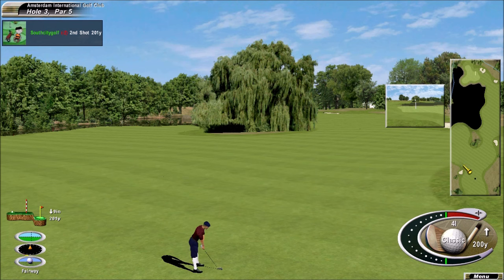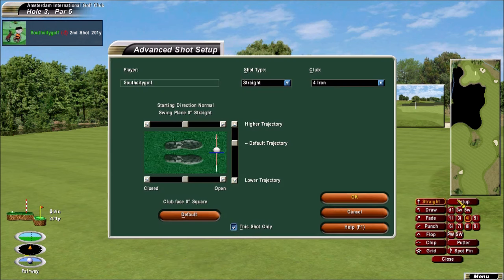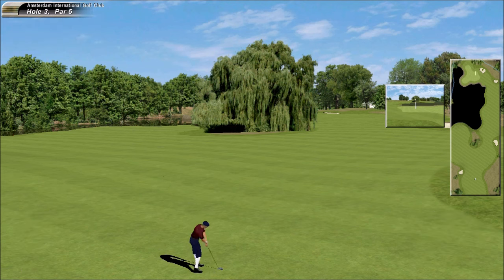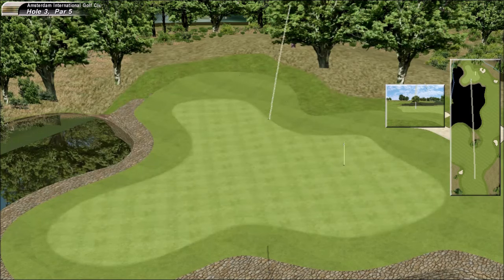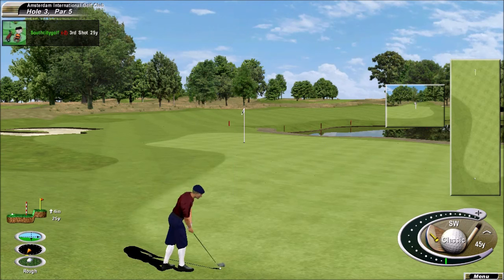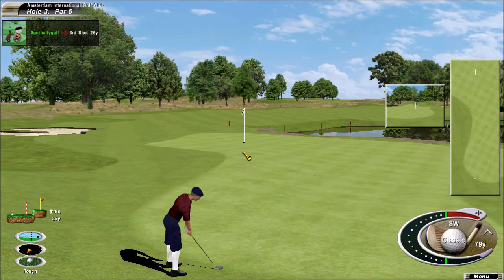The second to the par 5. He's airmailed the green, trying to get it back to that pin — which is the risk you take. Delicate touch needed, faced with a very awkward length of shot.